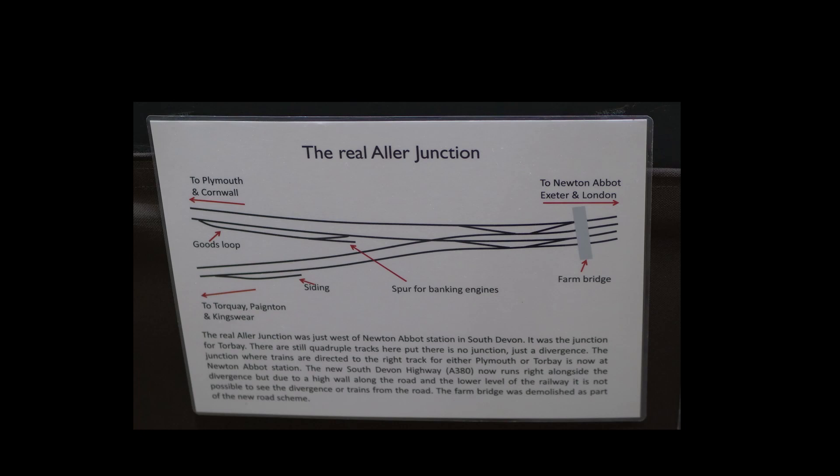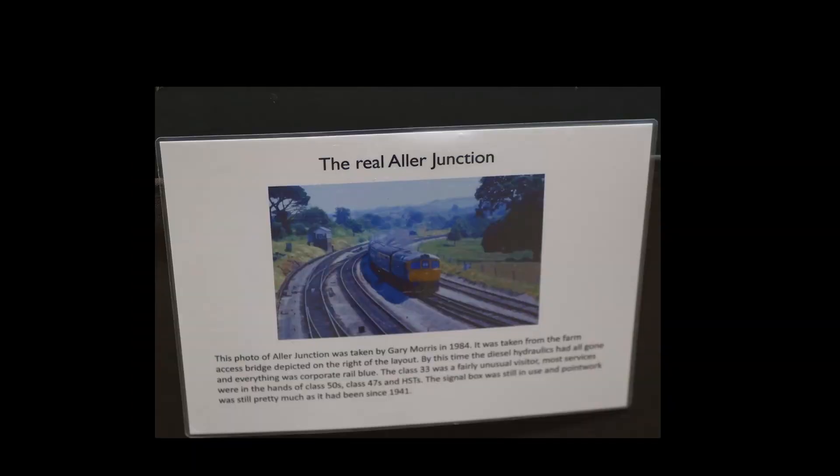Chris chose to model Aller Junction, about a mile west of Newton Abbott station, where the Torbay line splits from the Paddington to Plymouth and Cornwall main line.